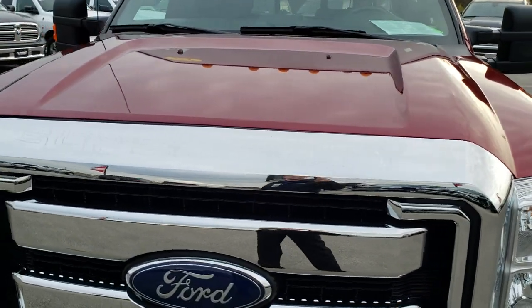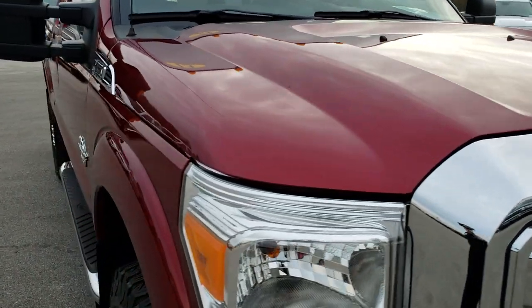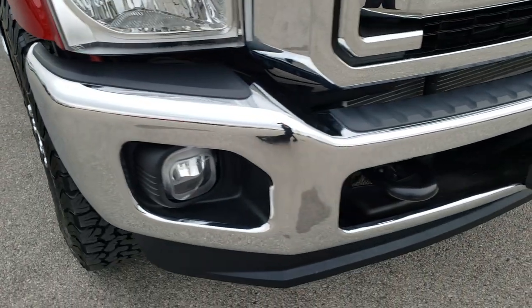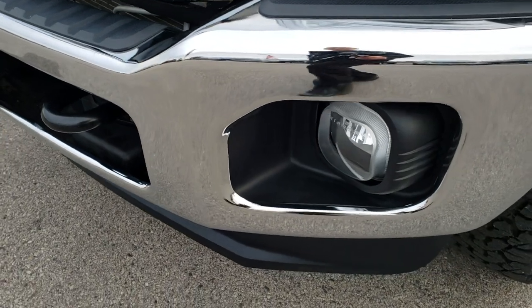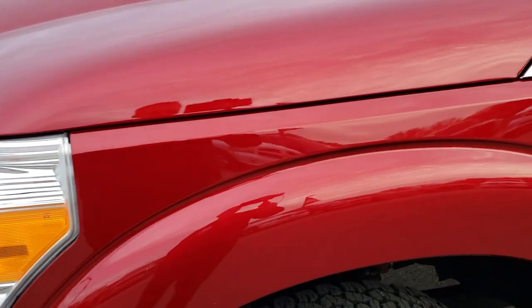Today we are checking out this super clean 2013 Ford F-250 Super Cab Short Box. This truck has the 6.7 liter Power Stroke diesel. You will be able to tell that this truck is extremely clean inside and out, all the way around.